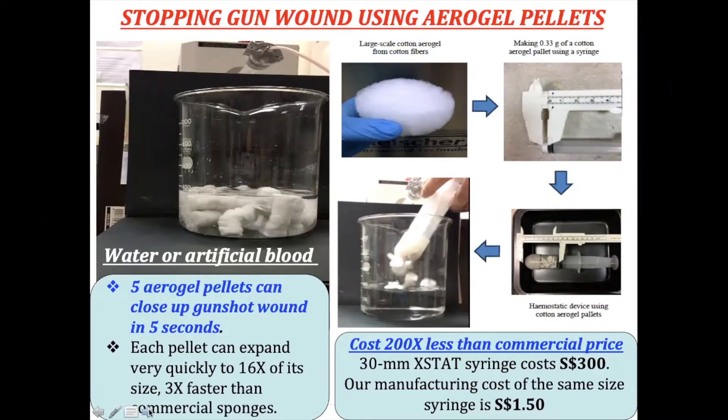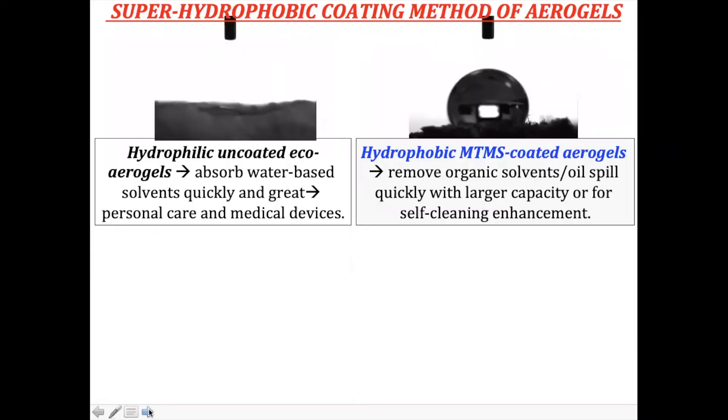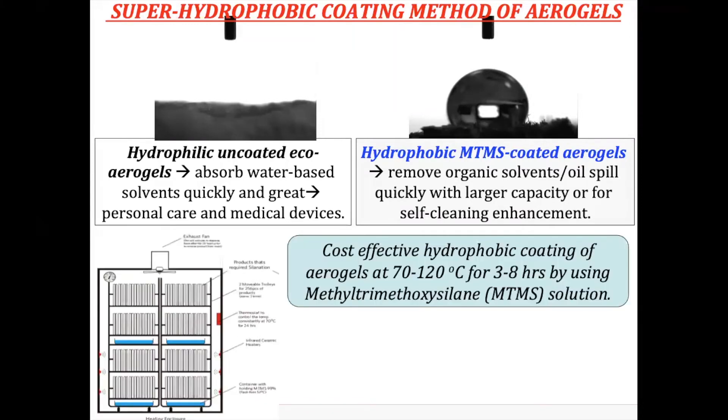For the oil spill cleaning application, we first need to convert the aerogel from hydrophilic to super-hydrophobic. To do this, we simply put the aerogel into an oven, coat it with a water-repellent chemical, and heat it up to 120 degrees Celsius for about eight hours. After that, it converts from hydrophilic to super-hydrophobic.